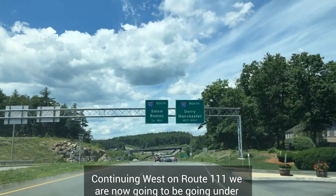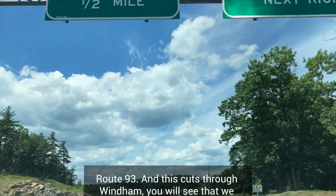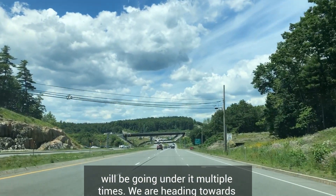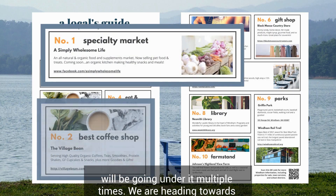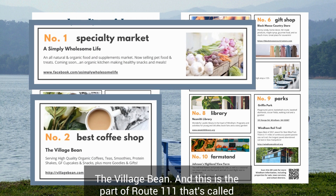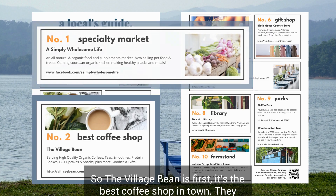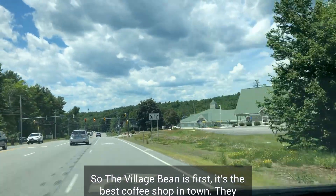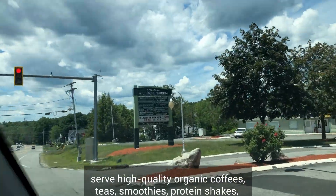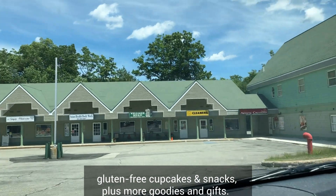Continuing west on Route 111, we are now going to be going under Route 93, which cuts through Wyndham. We're heading towards the Village Green, which has Simply Wholesome Life and the Village Bean. This is the part of Route 111 called Indian Rock Road, because they're at 33 Indian Rock Road. The Village Bean is first — it's the best coffee shop in town. They serve high quality organic coffees, teas, smoothies, protein shakes, gluten-free cupcakes and snacks, plus more goodies and gifts.